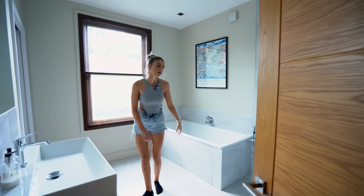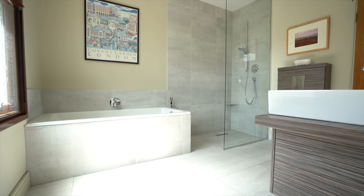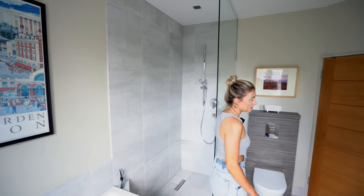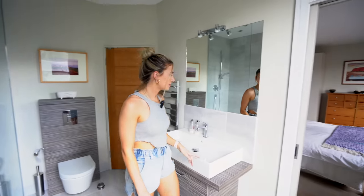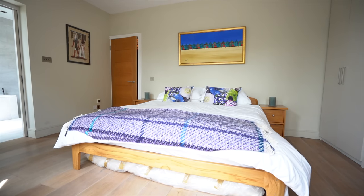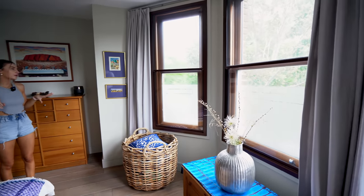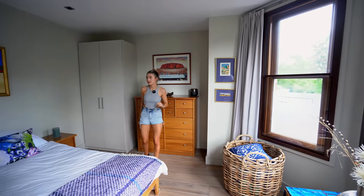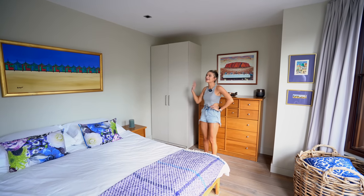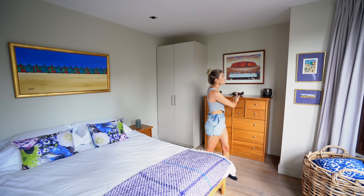Let's start with the family bathroom, which is also an ensuite to one of the bedrooms — you can come in from the landing or through the bedroom. It's got a separate bath and a separate shower with large grey tiles. Pretty modern. Through here is bedroom one — a great size, facing the front of the property looking out to the road. The houses on this street are really nice. There's space for wardrobes along the wall.